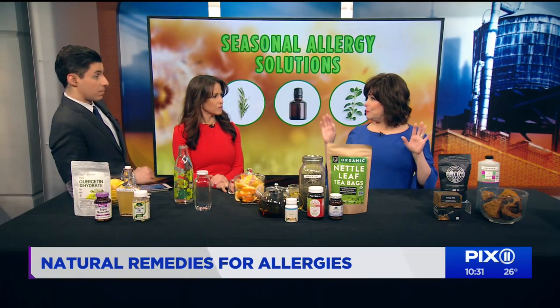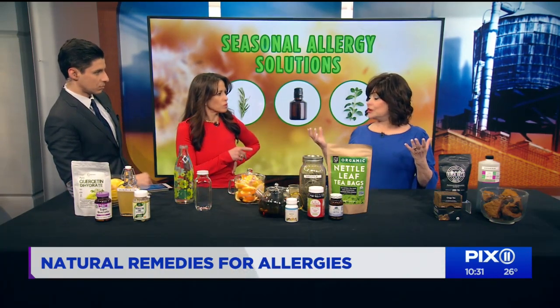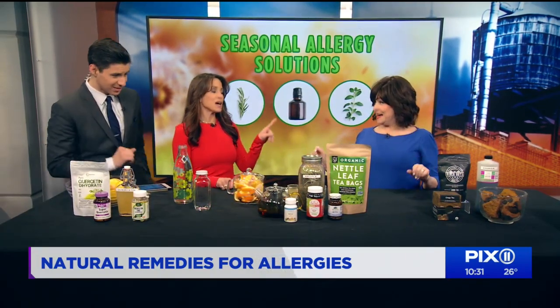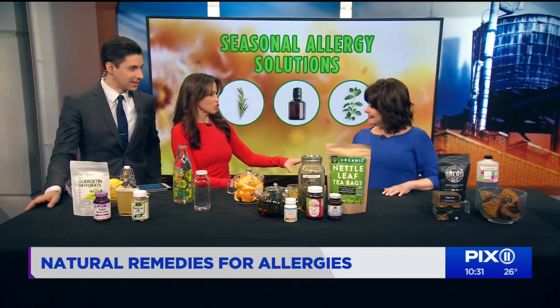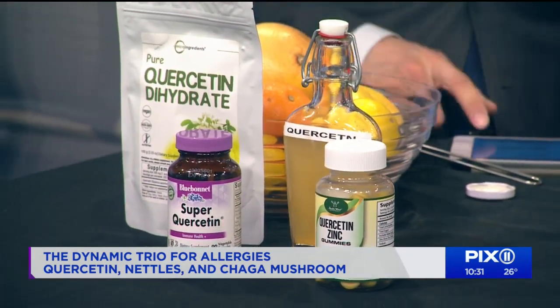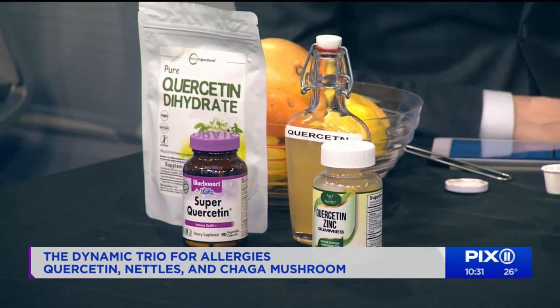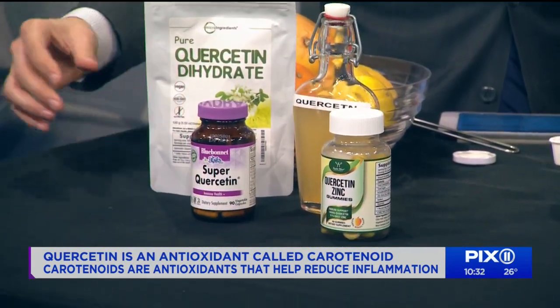Even though the trees look a little bare, there's so much going on behind the scenes with all that pollen and those blooms about to pop. Quercetin became very popular during COVID. I actually started taking quercetin because I'm allergic to allergy medicine. Quercetin is a plant pigment with flavonoids — antioxidants that help with inflammation during an allergy flare.